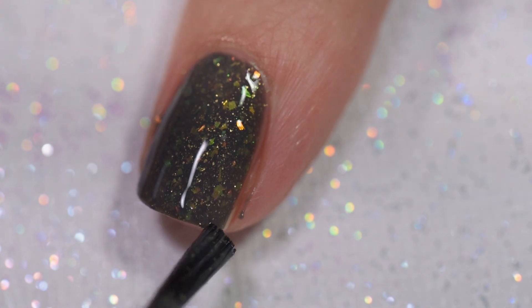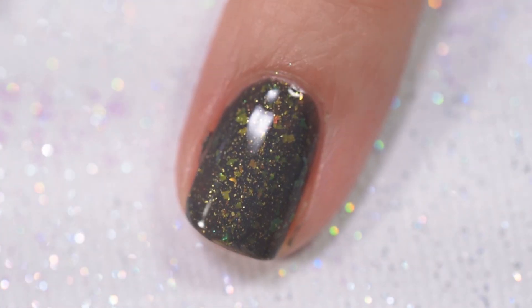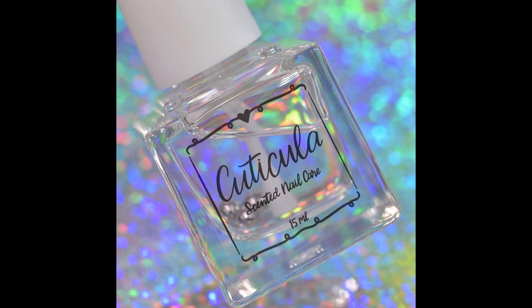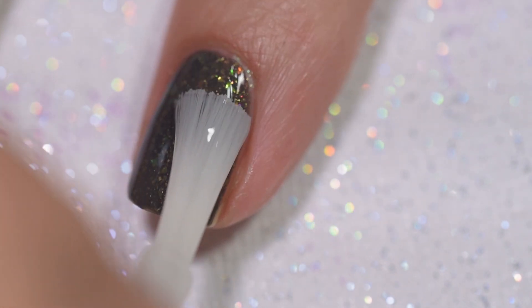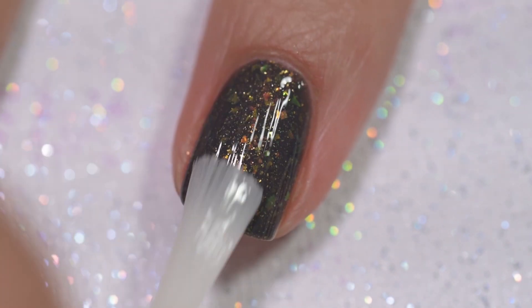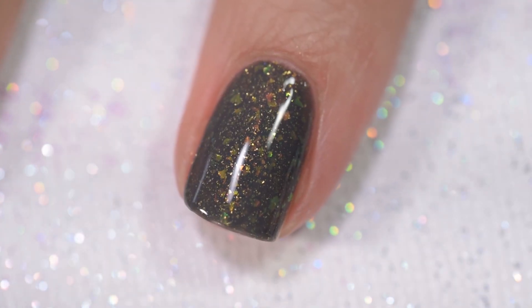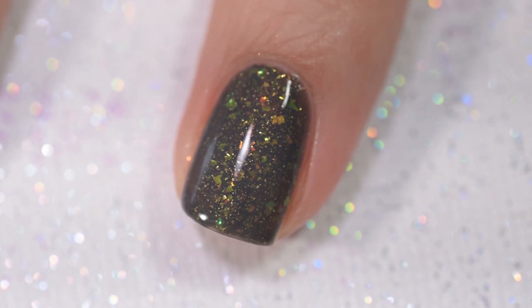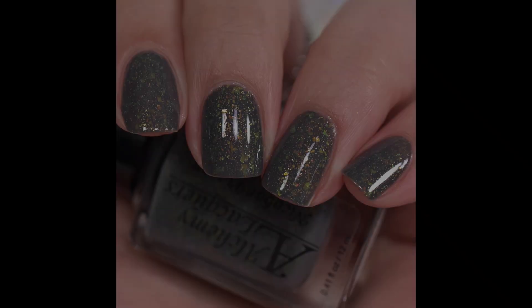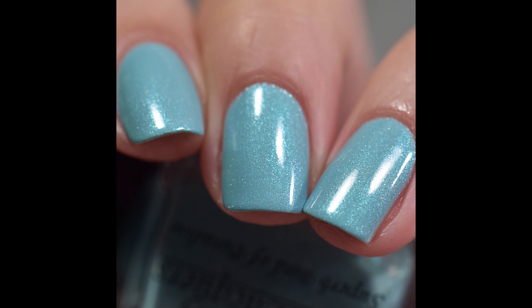Formula-wise, Nicobar Pigeon was absolutely excellent — it went on very smoothly and evenly. Nothing in there is going to dry textured or be difficult to remove. That was Nicobar Pigeon and a glossy topcoat.